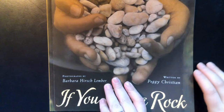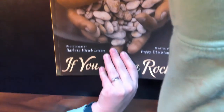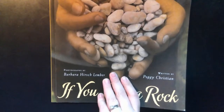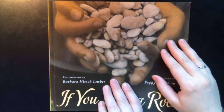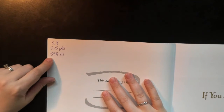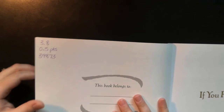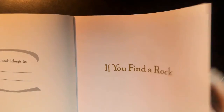This book is a 3.8 AR level. Its quiz number is 39873 if you want to take a quiz on it when we get done reading it. You can always listen again if you need to.